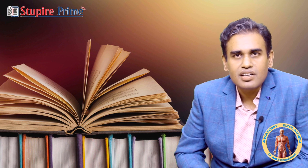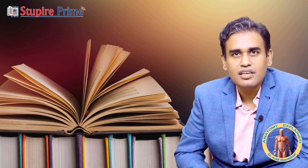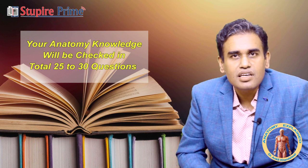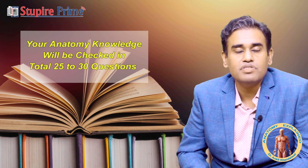First of all, why Anatomy — what is the importance of the subject? There are around 17 questions which directly come from Anatomy, and the basic knowledge of the subject is tested in other subjects as well because it is a foundational subject. So in total, your knowledge of Anatomy will be tested in around 25 to 30 questions — that is the importance of the subject.